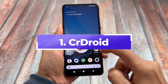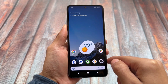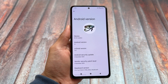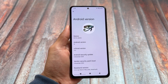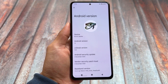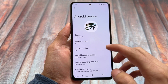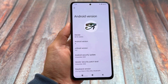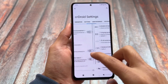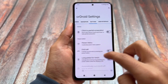Here are some of the best custom ROMs I have tried in 2024. First on the list is CrDroid. CrDroid recently brought an update based on Android 15, now available in the stable stage. Previous updates based on Android 13 and 14 are also still updated. CrDroid supports many Android devices, so it could be an amazing option for you.